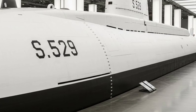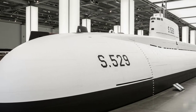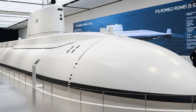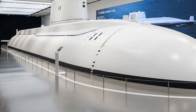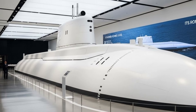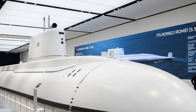Stealth is at the heart of Romeo Rami's design philosophy. The hull is shaped to reduce acoustic signatures, and advanced sound-absorbing materials are used to minimize noise. Every onboard system, from propulsion to internal machinery, is carefully engineered to operate as quietly as possible. In underwater warfare, silence is power, and Romeo Rami is built to exploit that principle to the fullest.